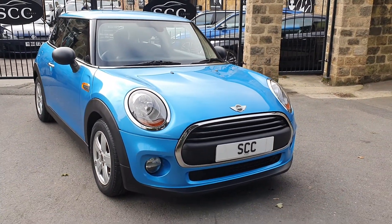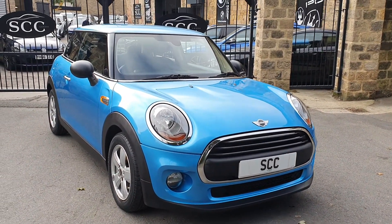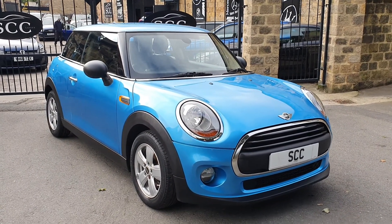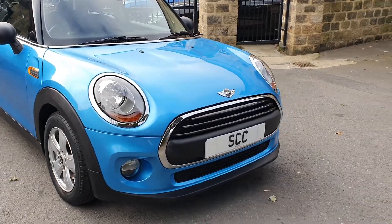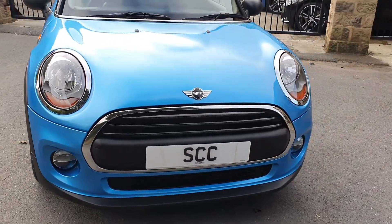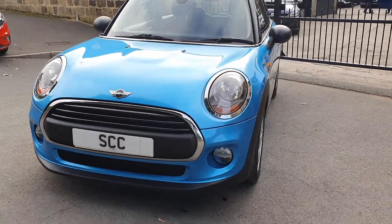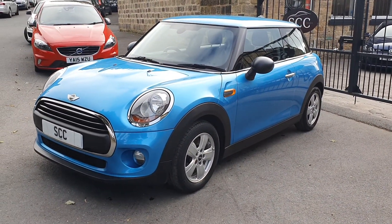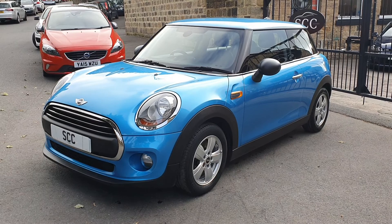Far too nice to send to the auction. I personally have done around about 100 to 150 miles in the car since it came in. We like to drive all our part exchanges so that we know they're not going to let you down when you buy them. This is really a little trade car for us, but too nice to send away to the auction — this will make someone very, very happy.